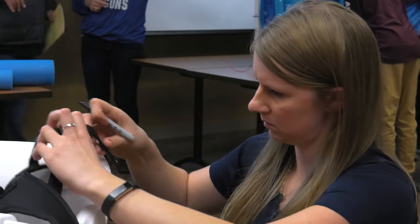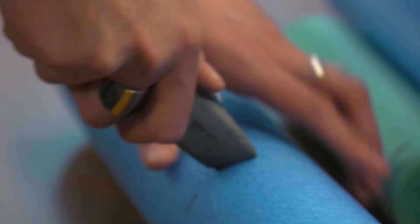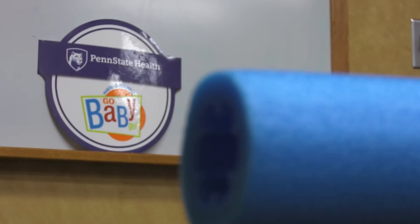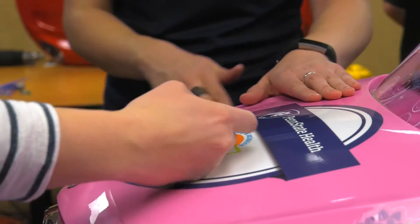If the kiddo has issues with skin irritation, we might use their wheelchair cushion as their seat, and then add other modifications like side supports with pool noodles or kickboards — anything we can come up with that's a cheaper way to modify something appropriate for that kiddo.